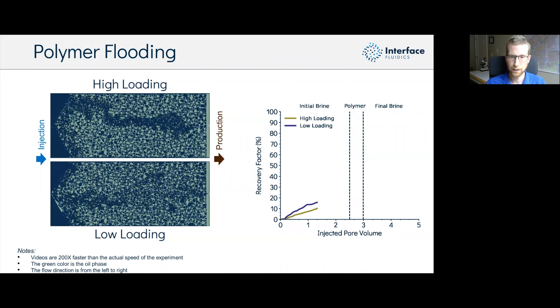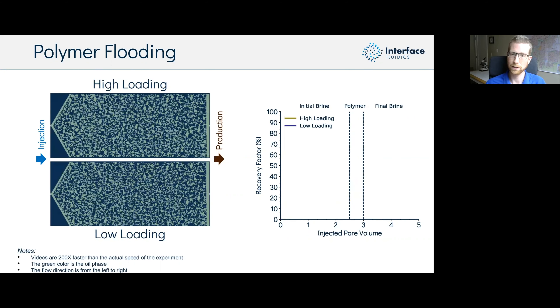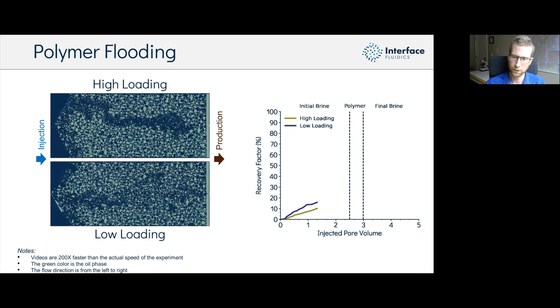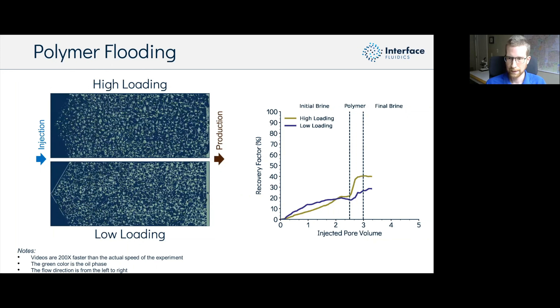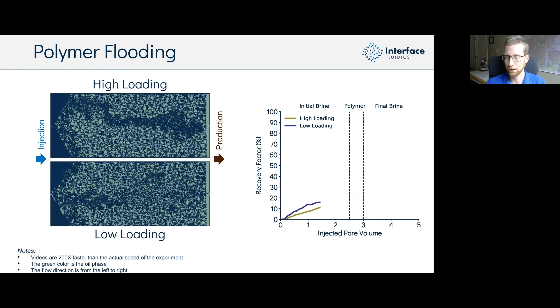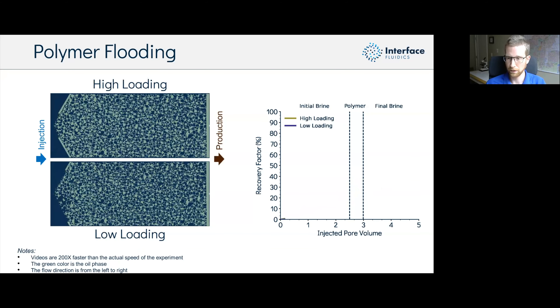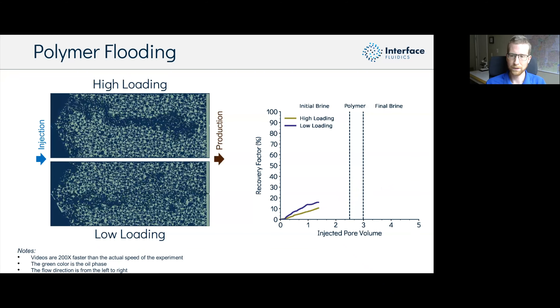Why are we avoiding viscous fingering and how are we improving flooding conformance? You can think about it in terms of mobility control. The mobility of the displacing fluid — water displacing oil — is the ratio of the permeability of that displacing fluid in the porous media divided by its viscosity. If we insert polymer into the water to increase its viscosity, we effectively reduce the mobility ratio M. When that ratio falls below one, you're in a stable sweep front condition; above one, you have a greater chance of seeing the viscous fingering effect.